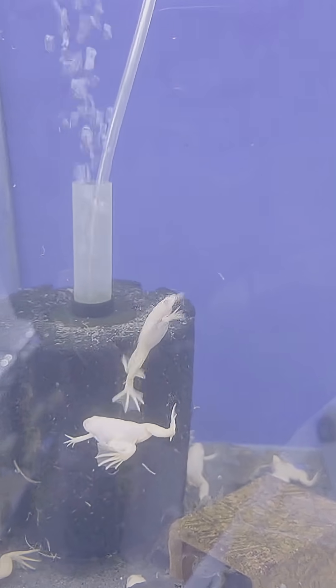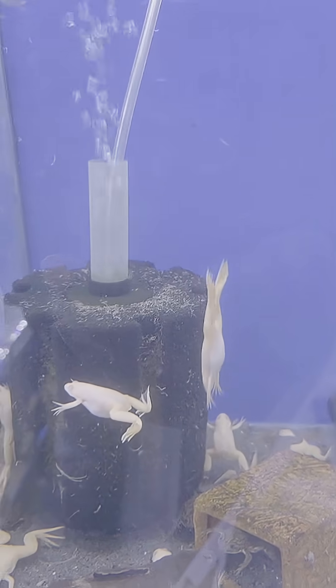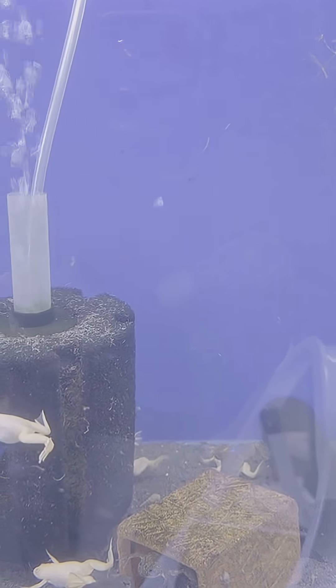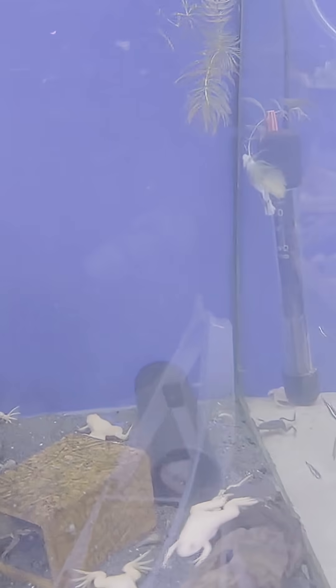Appearance: the albino variant has pale pinkish skin and red eyes, in contrast to the typical dark body of the species. They get their name from the short black claws on their back feet.